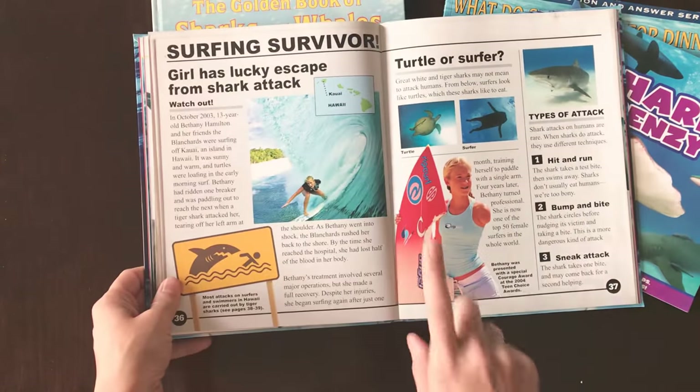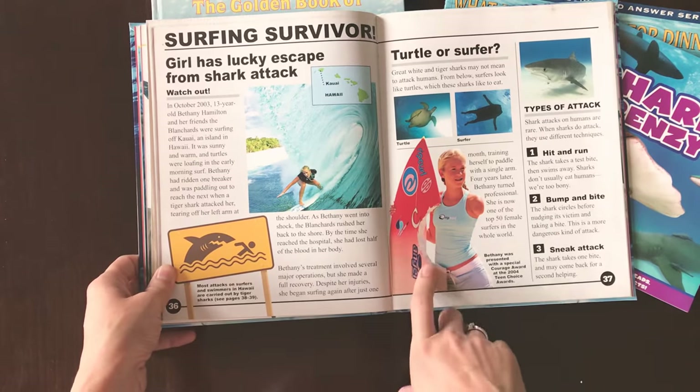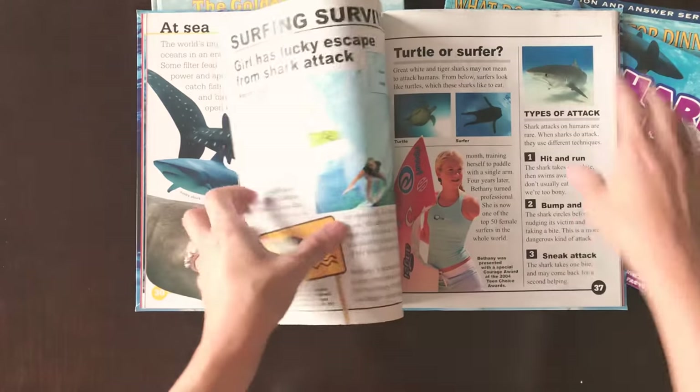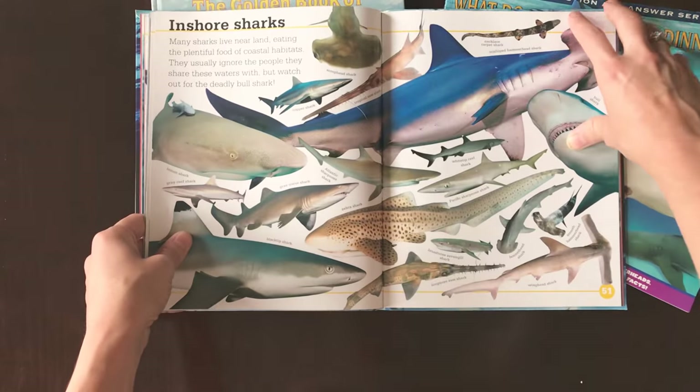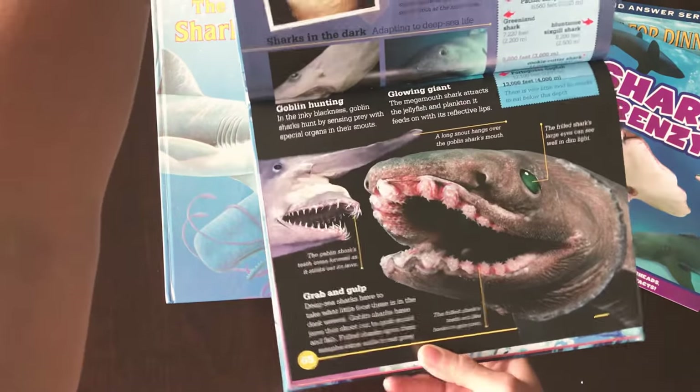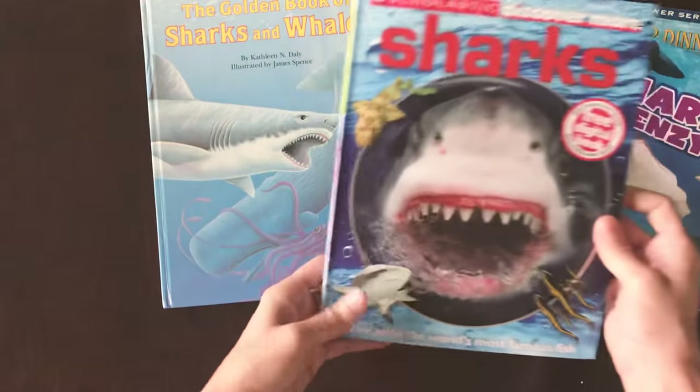This is what I wanted to show you — it has Bethany, and all the kids have watched 'Soul Surfer,' so they know about her story, and she's in this book, so they will love that. Pictures and all this information, so this one will be fun.